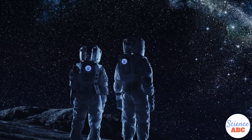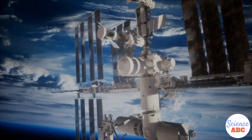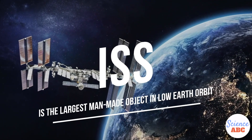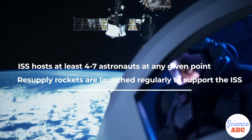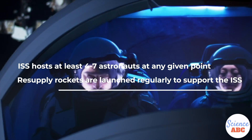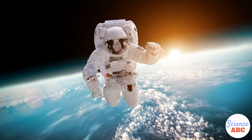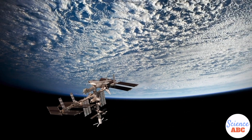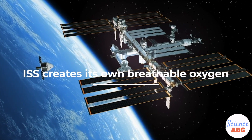However, what if the duration of a particular space mission is longer? Consider the International Space Station, or the ISS. It is the largest and most expensive manned artificial satellite ever made. It orbits our planet 24/7 and houses at least four to seven astronauts at any given point. It has been up there so long that astronauts are flown up to the space station, where they replace other crew members and carry on their respective duties. A spacecraft like the ISS obviously doesn't carry years' worth of oxygen within it, which is why it uses science to create its own oxygen.